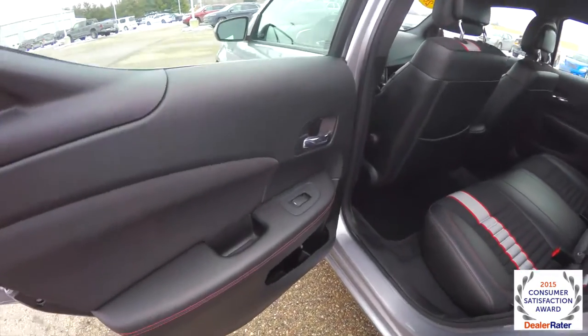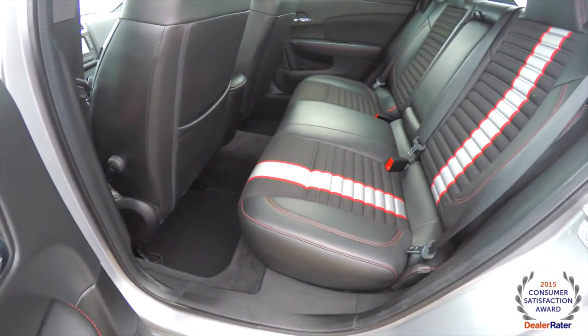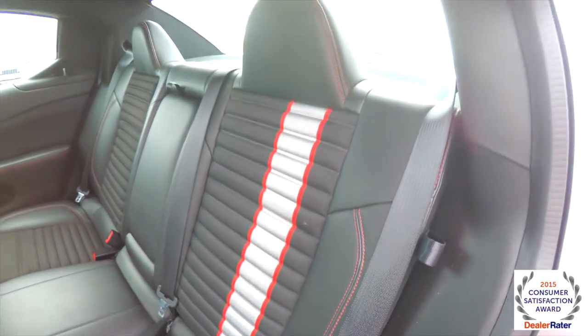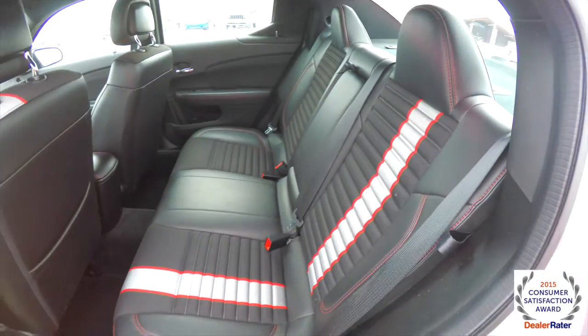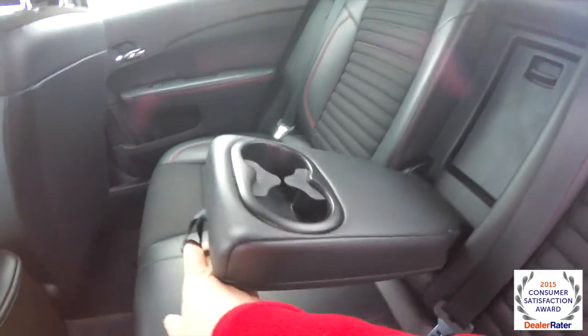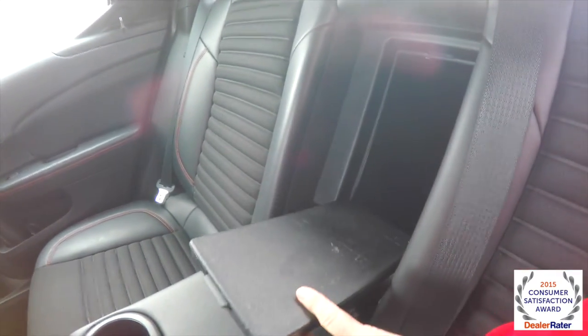Taking a look at the rear seat, the red accent contrast stitching continues on the door panel, as well as the Z-stripe theme on the seats with red accent stitching. It has a 60-40 split folding seat design, a fold-down center armrest with integrated cup holders, and a rear seat trunk pass-through.